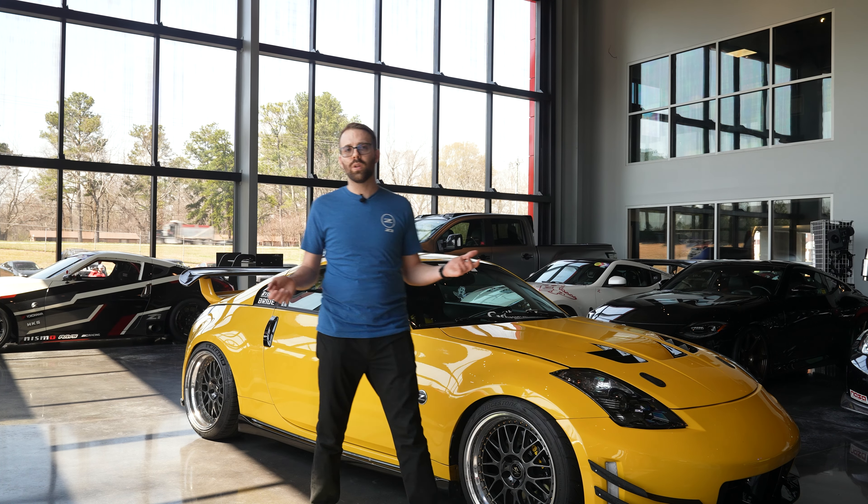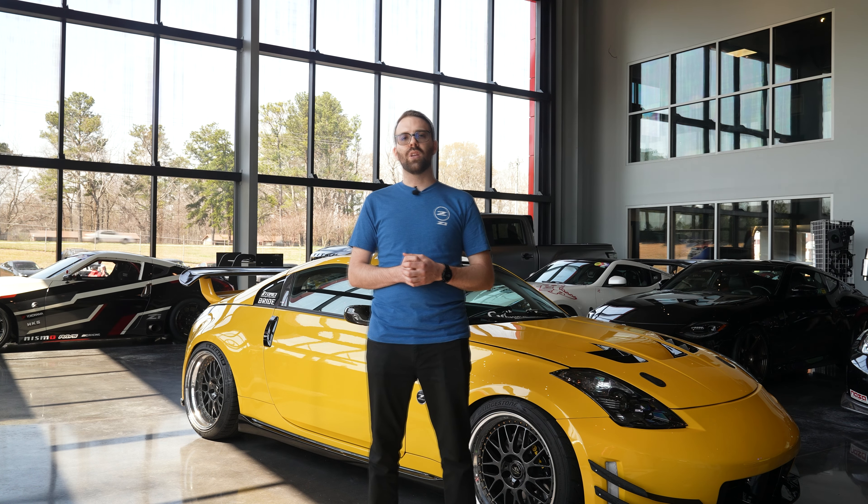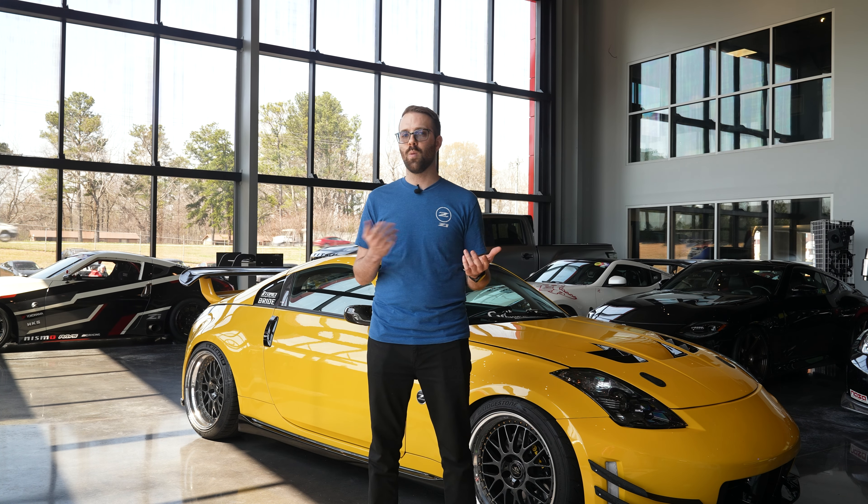Like our other platforms, we have a level one tune for stock intake size and stock exhaust cars, and level two options for any modification beyond that. Level one tunes include a performance map for your selected fuel, a valet map, an eco map, and a security map. Level two offers the same maps with custom tuning to match your modifications.